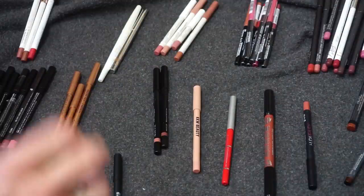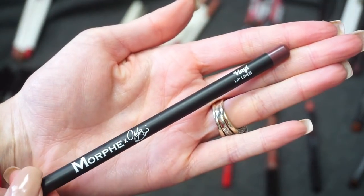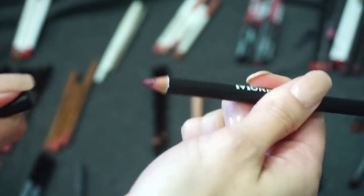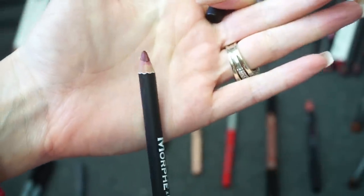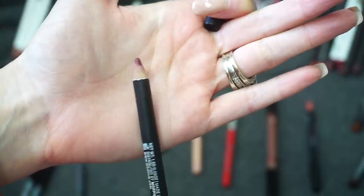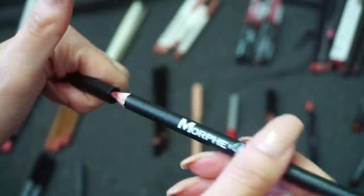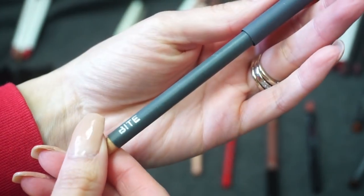This one here is from Morphe in the shade Vinyl. I didn't mind it — they came out with a darker liquid lipstick at that time too, which I believe has been decluttered. I am also going to declutter this one; it's not a color I reach for very often.